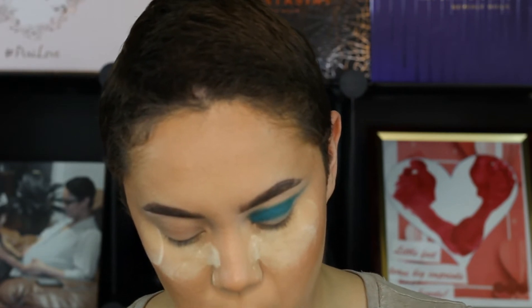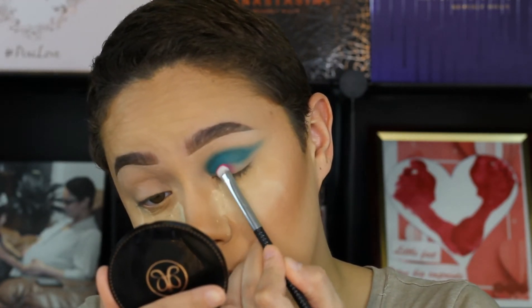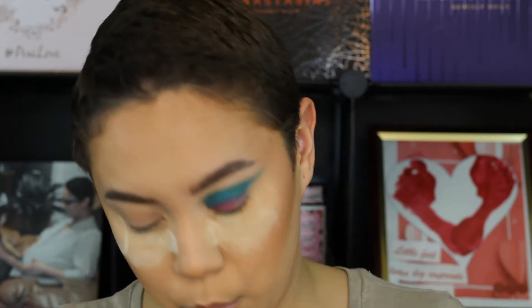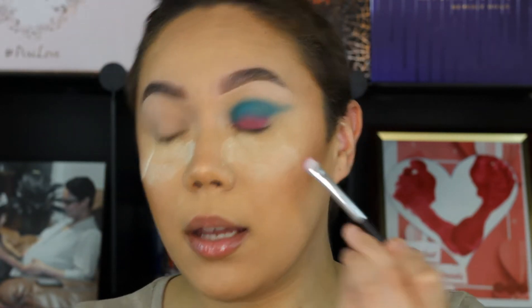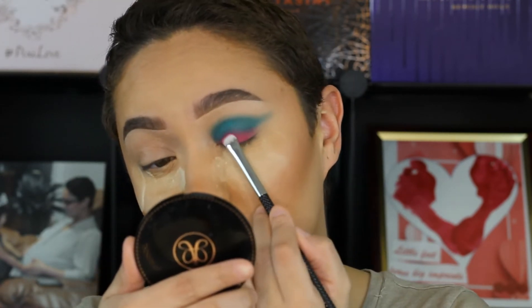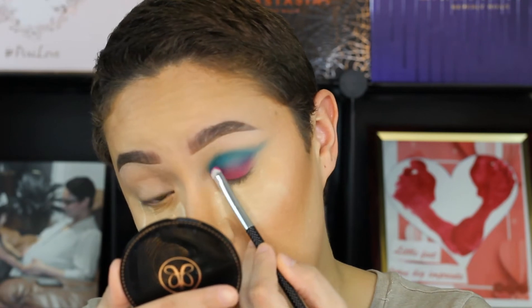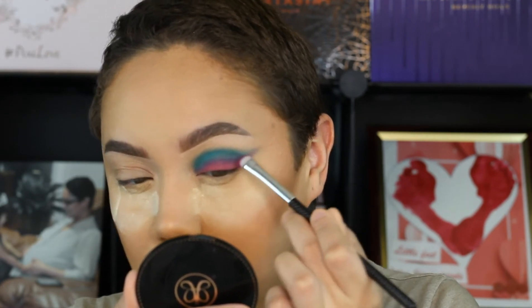I'm going to take this pink shade here, which is called Lucid Dream, and pat her onto the mobile lid. She is pigmented and she doesn't have a lot of kickback in the pan. I'm just going to blend her in with the blue. She's not as bright as she looks in the pan, but I'm going to try to melt these two together to give a nice ombre.